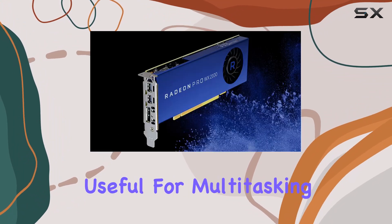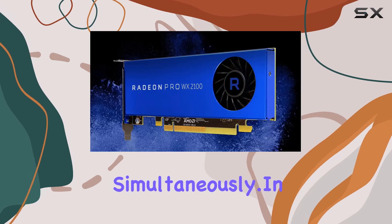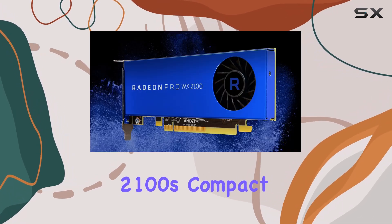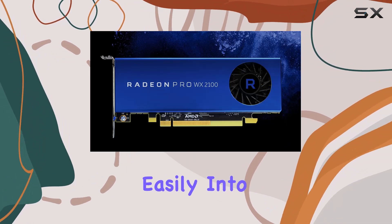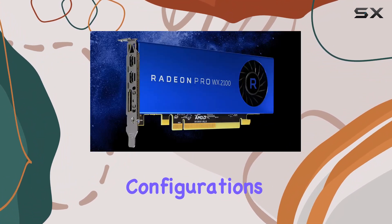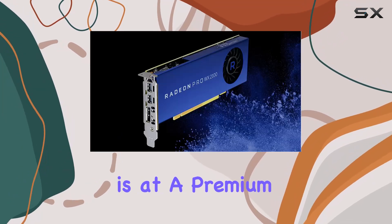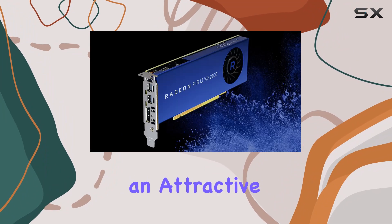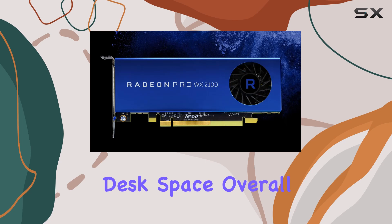This is especially useful for multitasking or working with large amounts of visual data simultaneously. In terms of form factor, the WX2100's compact size is a definite plus. It fits easily into various system configurations, including small form factor desktops or workstations where space is at a premium. This makes it an attractive option for professionals who need powerful graphics capabilities without sacrificing desk space.